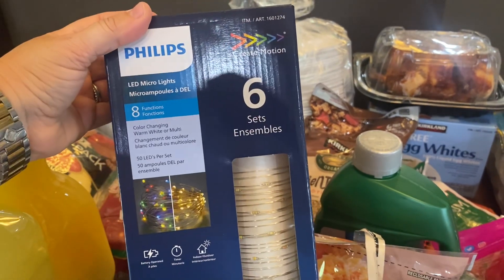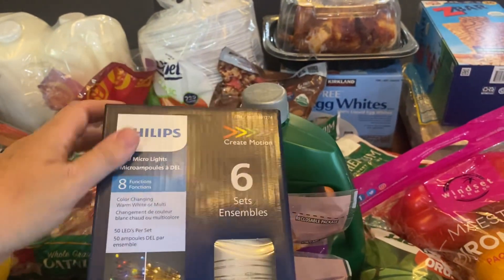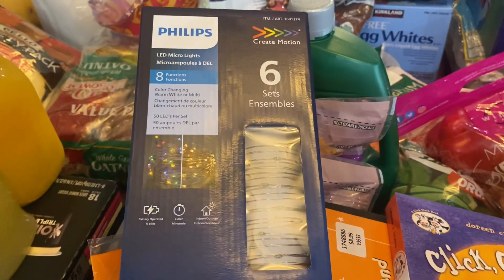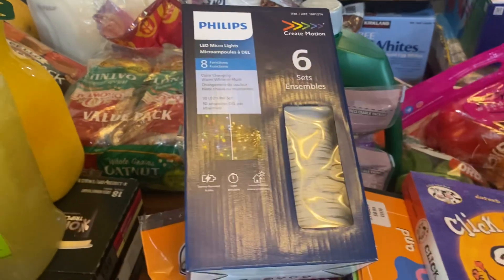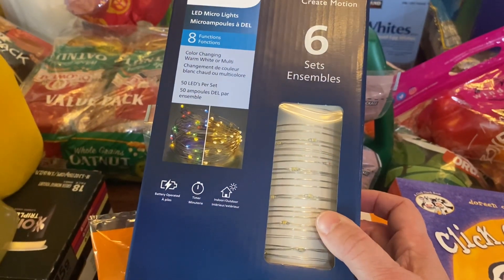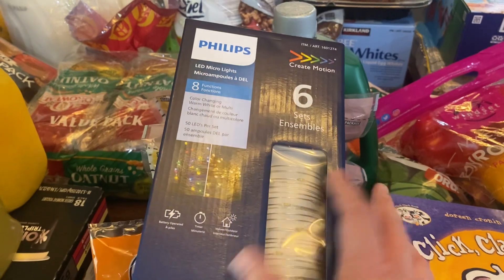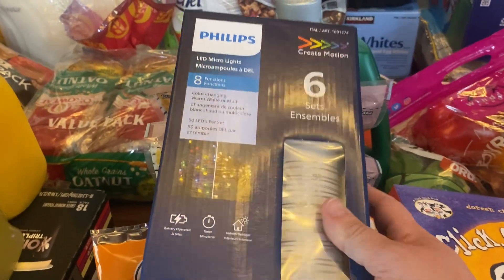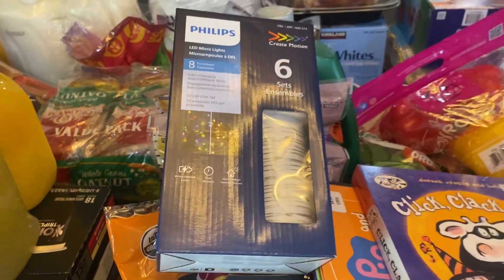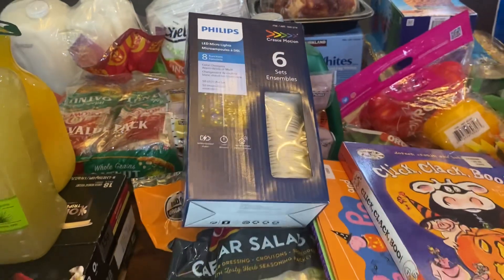I got this six-set of LED micro lights. They had all their Christmas stuff out — all the decorations, yard decorations, wrapping paper, all that. I was so excited! I figured I could use these lights for fall time with plain white, and then at Christmas time switch to colored lights. As soon as our friends leave at the end of the weekend, I am decorating my house for fall and I'm so excited.